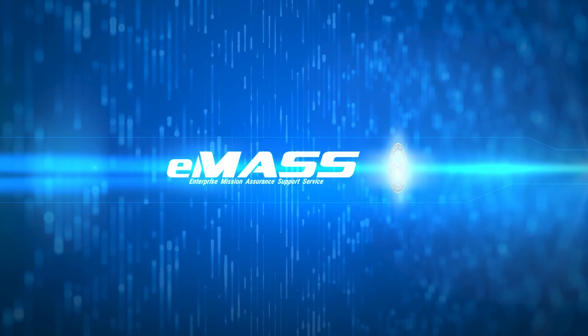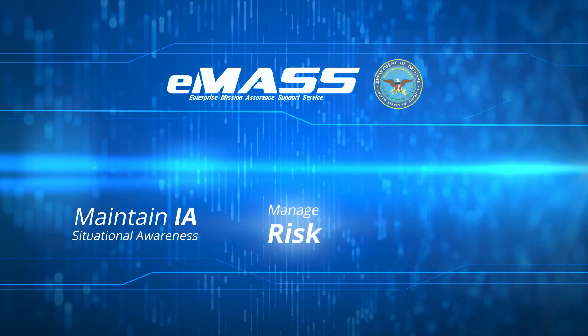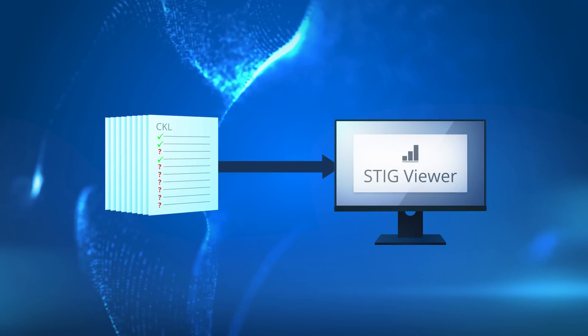EMAS is designed to help the DoD to maintain IA situational awareness, manage risk, and comply with federal security mandates. Today, updating EMAS is tedious and time-consuming.